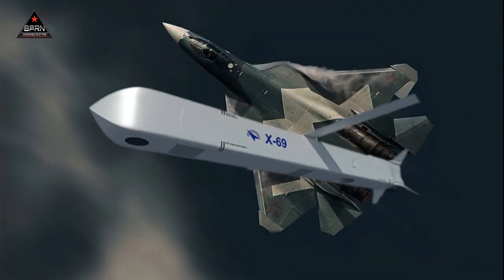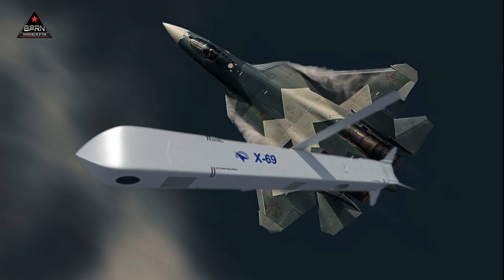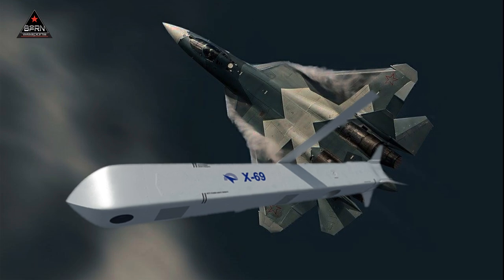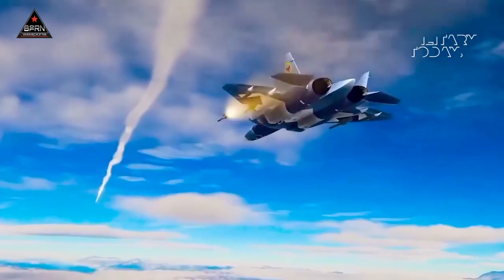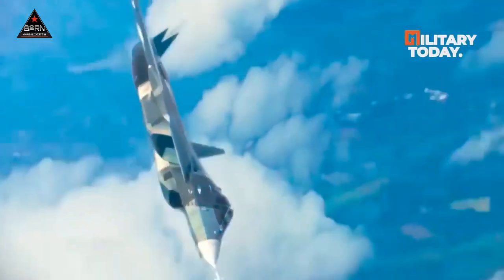The square shape of the Kh-69 missile makes it easier to mount on the fuselage of the Russian fifth-generation Su-57 stealth fighter. The Kh-69 missile can also be carried by the Su-35, Su-30MK, and Su-34 fighters, all of which were actively involved in the war in Ukraine.